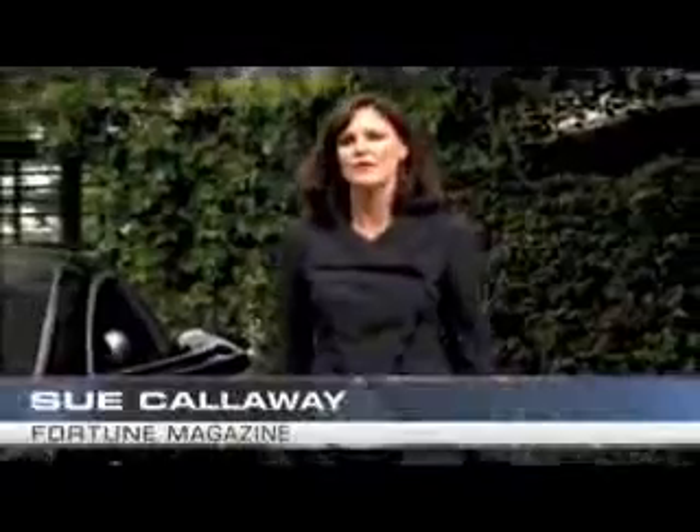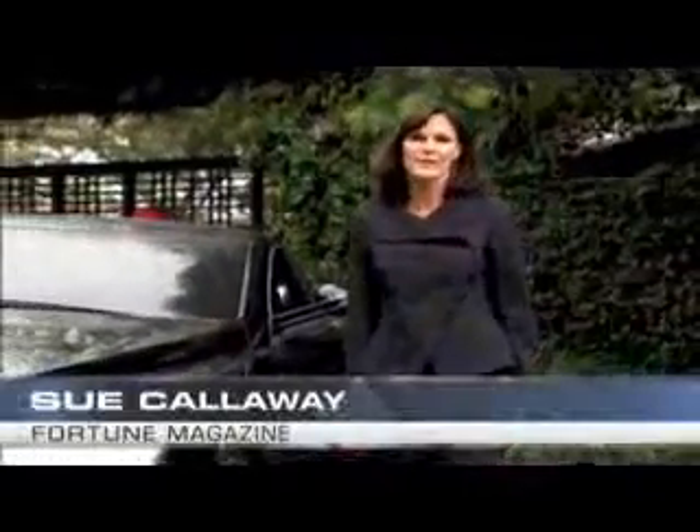Hi, I'm Sue Palloway, car columnist with Fortune Magazine, and I'm here in Bel Air today to drive one of the rarest cars on earth — the Maybach Accelero. It's a one-of-a-kind, hand-built, eight-million-dollar, 700-horsepower monster.